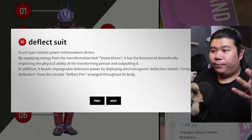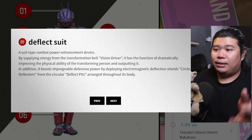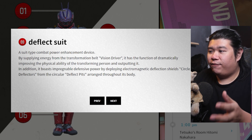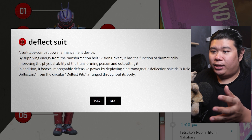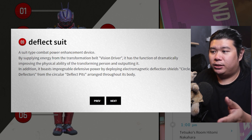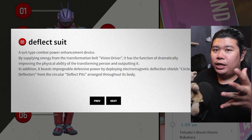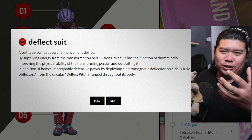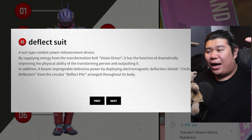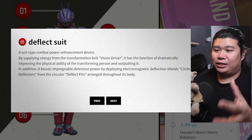The next thing is the Deflect Suit — a suit-type combat power enhancement device. By supplying energy from the transformation belt Vision Driver, it has the function of dramatically improving the physical ability of the transforming person. This is really good because we know that Gilori is not really a fighter, and him being able to just pick up Pang Jie in episode 14 is all thanks to this suit itself.